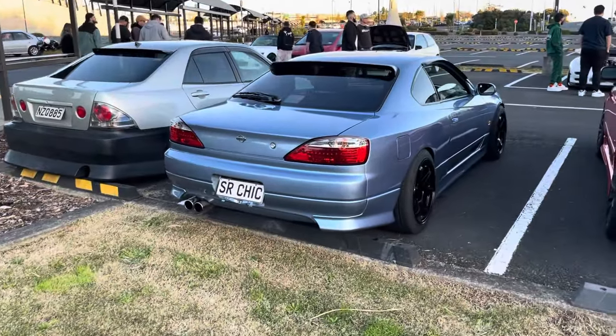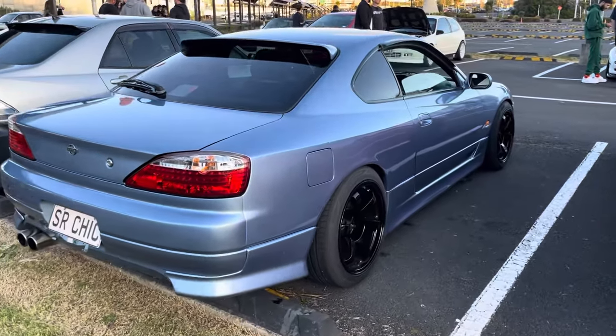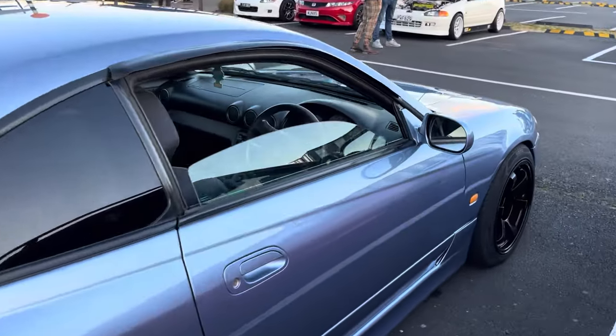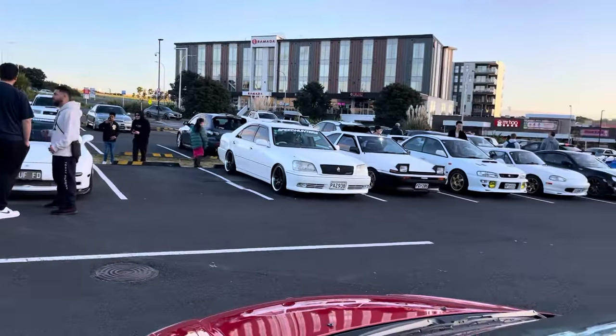Got a couple of sick street cars here - look at this S15, love the colour combo with the blue and the red lights and black wheels. Super, super cool and tidy car. The meet is starting to fill out now.